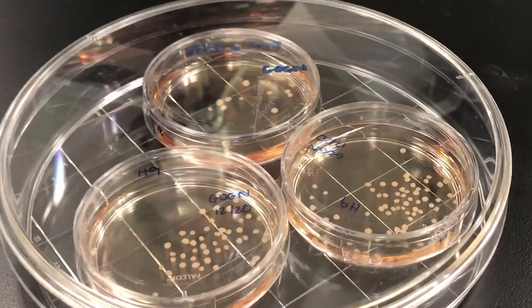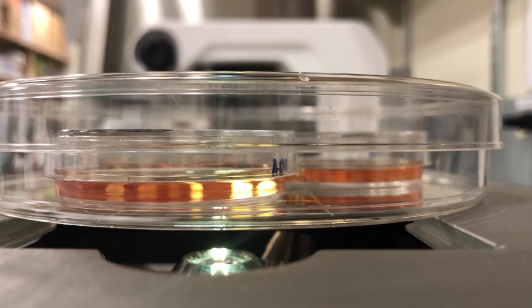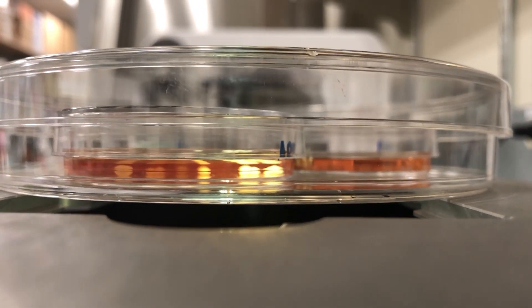Organoid creation at Salk begins with a skin cell that's turned into a pluripotent stem cell. Throw a few molecular switches, and it becomes a brain cell or any other cell in the body.